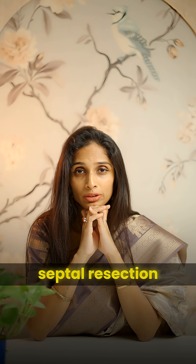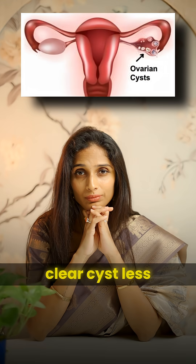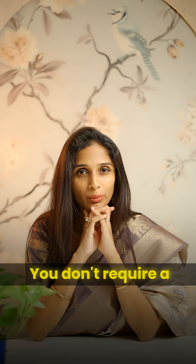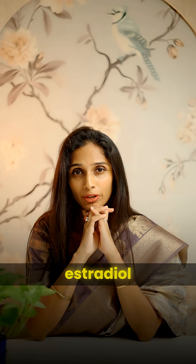Uterine septum detected on HSG or 3D ultrasound — yes, you need a septal resection if fertility is a concern. Small ovarian clear cyst less than 4 centimetres — not really, you don't require surgery unless the cyst is very active and is secreting estradiol.